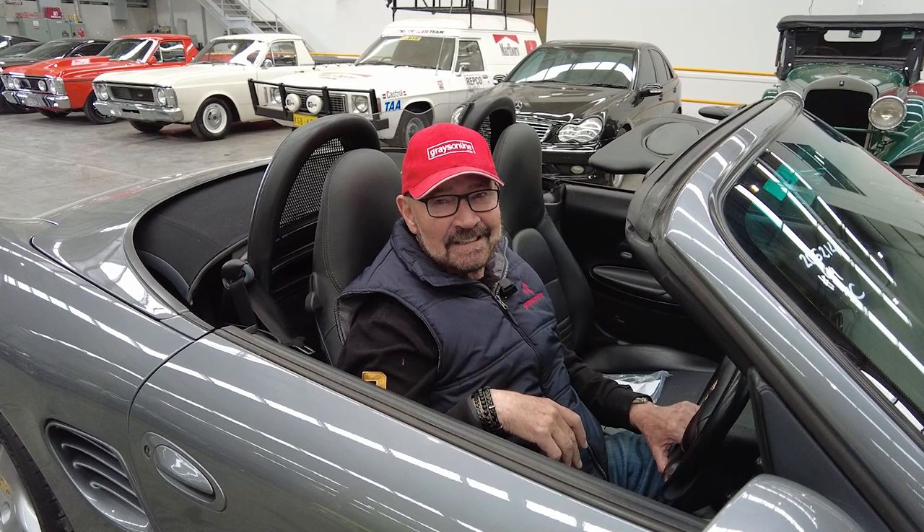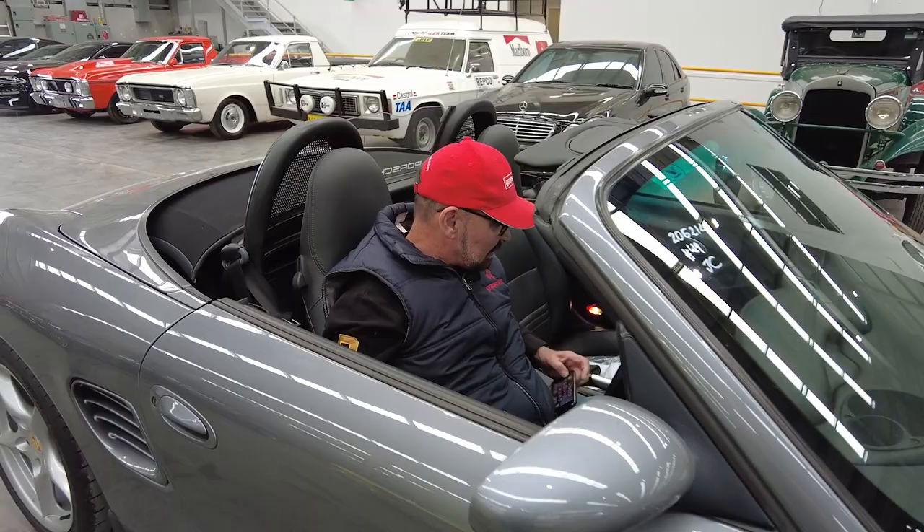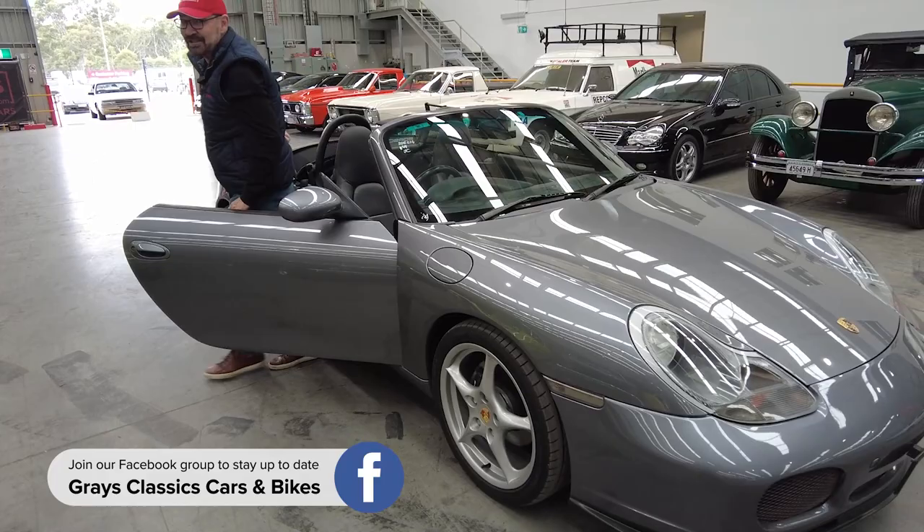It's a really neat tidy little manual Porsche Boxster and we'll have a look around it. It brings back memories. I've had lots of Porsches in my life. I'm a Porsche fanatic, I call myself. I love them. They're the best cars.